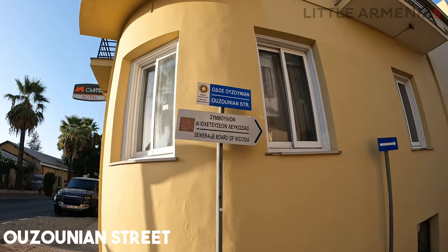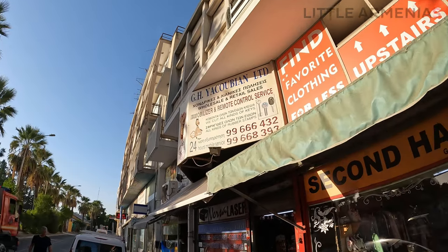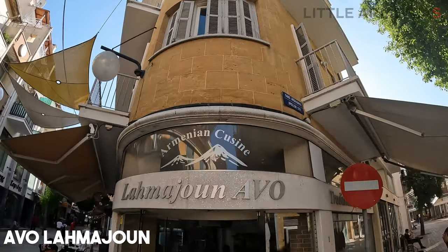On my way, I saw a few Armenian places like Uzunian Street or the Yakubian signs. And now let's get some lahmacun at AVO.